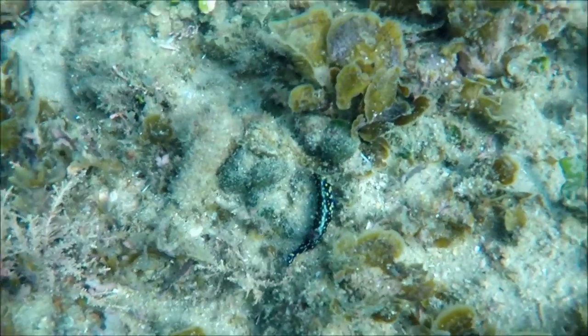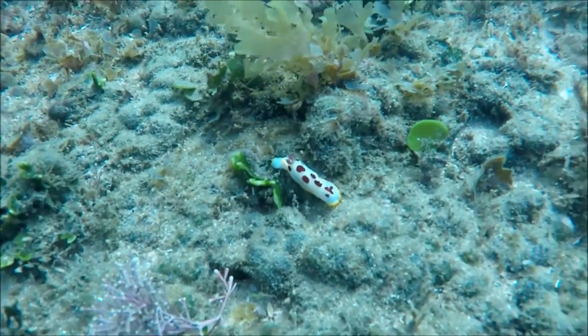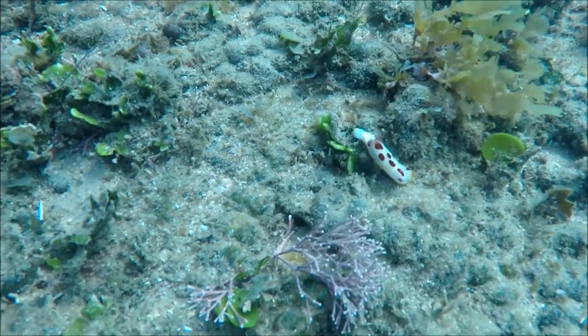Quite a few beautiful looking nudibranchs on this dive. Unfortunately the GoPro camera is not really designed for close-up stuff, especially when they're really small like these nudibranchs.